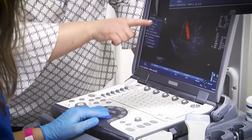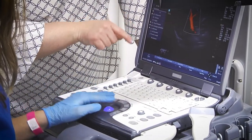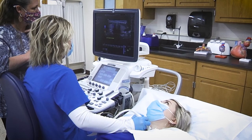The smaller class sizes here are great because you get more one-on-one contact with the instructors. They're able to help you more than if you're in a larger class — they're always there if you need them, not going through 20-some students to get back to you.